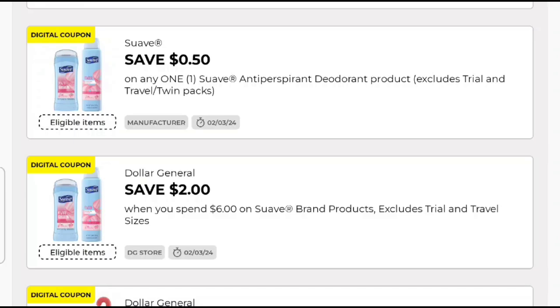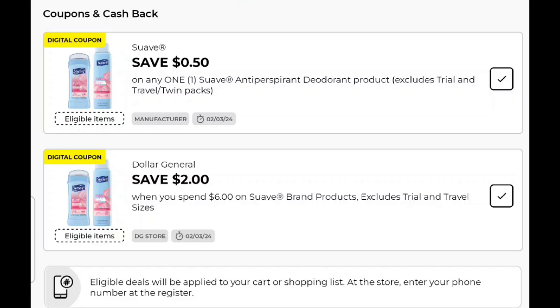Let's talk about this Suave deal. We got a new Suave $6 spend, save $2 Suave store coupon, and we got some stackers that we can stack it with. We're going to talk about two scenarios. It's been a while since we've swept up on some Suave, so it's time to do a Suave sweep. We got a new store coupon — save $2 when you spend $6.